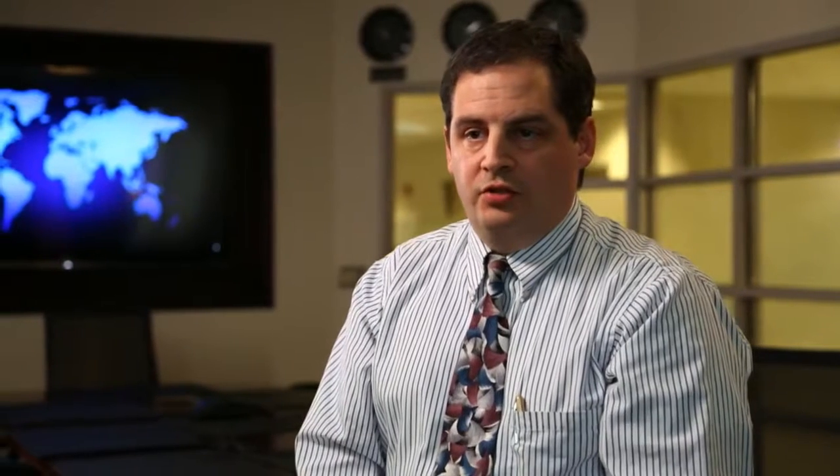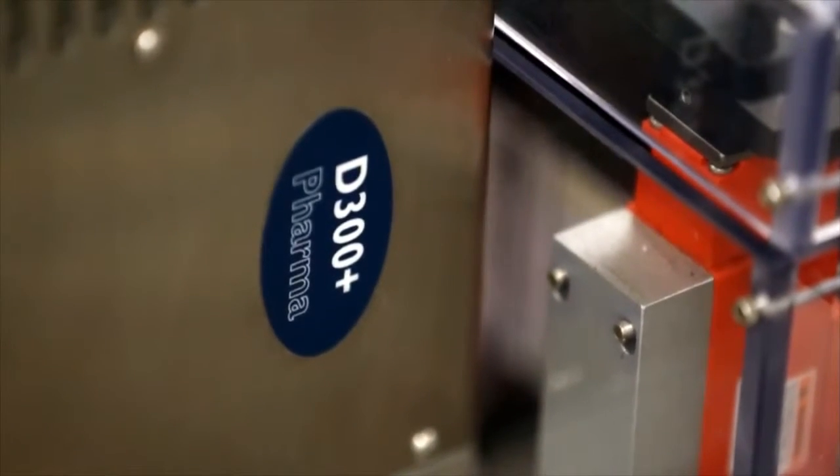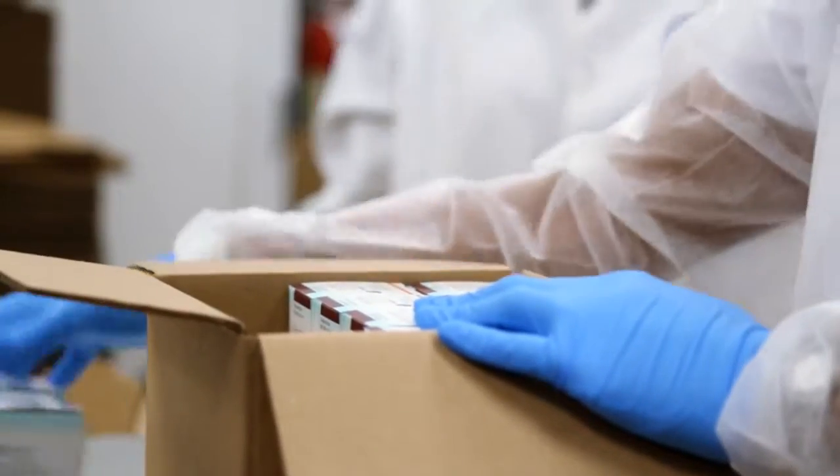The printing component side of our business is very important here at Sharp. We need to be able to print quality lot number and expiration dates, as well as barcode information onto our packages. And they need to be high quality because, as a regulation, we need to inspect all those items, and they need to pass with high criteria.